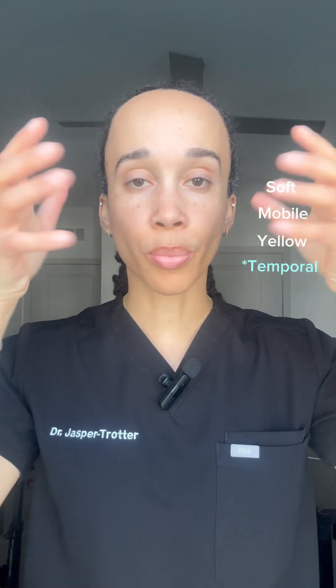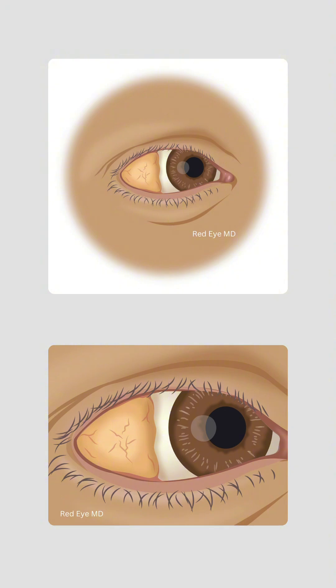On exam it's a soft, mobile, yellowish tissue often in the temporal subconjunctival space. A clue on exam is that it has blood vessels on its surface.